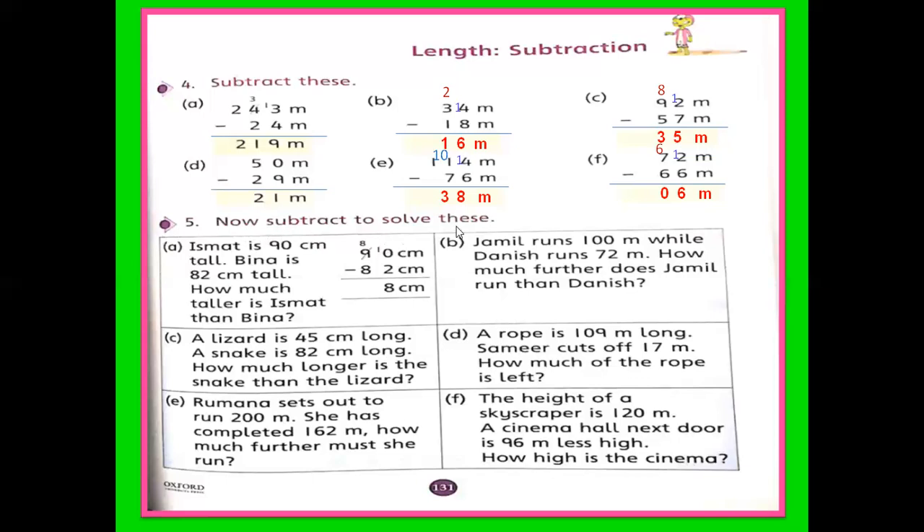Question number 5 — now subtract all these. These are also subtraction questions, but they are word questions. It is also easy — just subtract the small number from the big number. Ismat is 90 centimeters tall. Bina is 82 centimeters tall. How much taller is Ismat than Bina? So 90 centimeters minus 82 centimeters. Take 1 from 9 — it becomes 10. 10 minus 2 is 8, and 8 minus 8 is 0. It means Ismat is 8 centimeters taller than Bina.